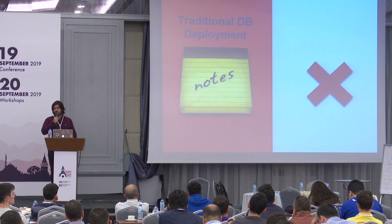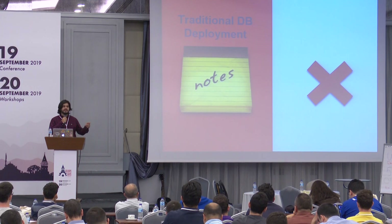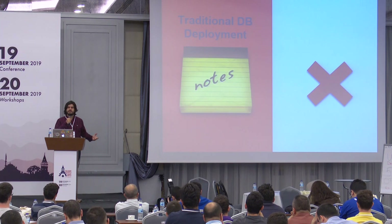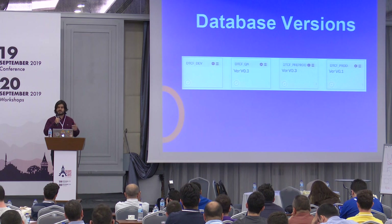Let's think about traditional database deployments. Developers are taking notes during their developments, and when the deployment date comes, they compare their scripts with the live database and generate a deployment. It's an error-prone problem.